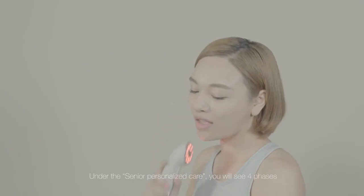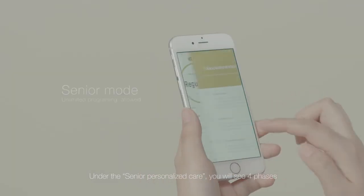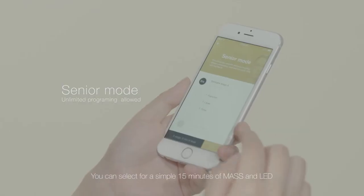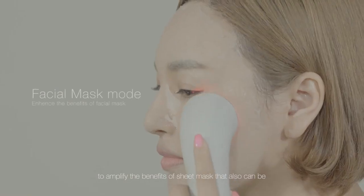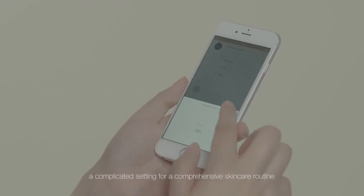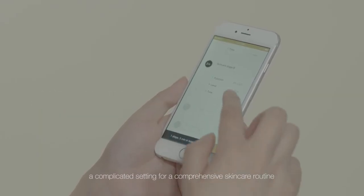Under the Senior Personalized Care, you will see four phases that can be customized. You can select a simple 15 minutes of massage and LED to amplify the benefits of a sheet mask, or a more comprehensive skin care routine setting.